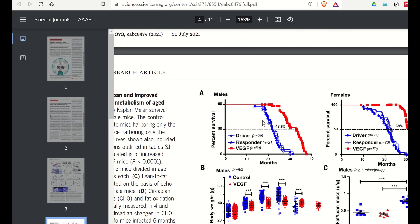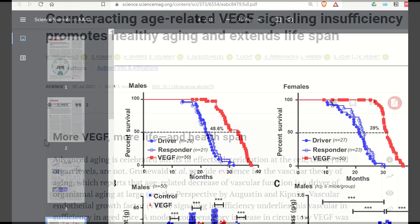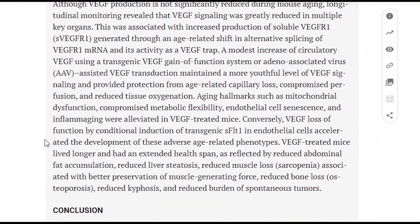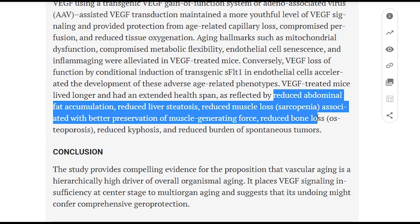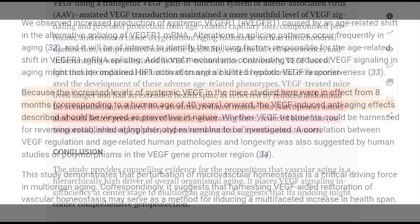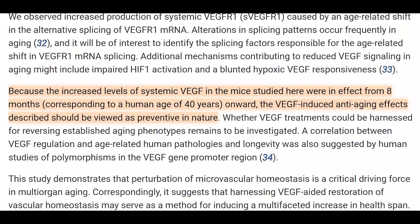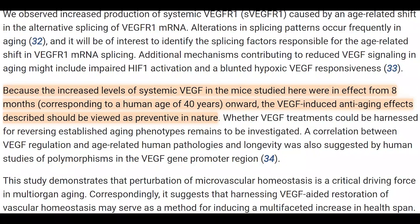Well, mice treated with FEJF lived longer and had an extended health span, including features such as reduced muscle loss, reduced abdominal fat accumulation, and reduced bone loss, to name a few. The mouse strain doesn't live as long as other mouse strains, so it will be important to see how reproducible this work is, but I'm pretty certain we will hear more about FEJF next year.